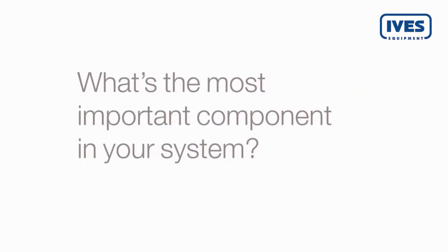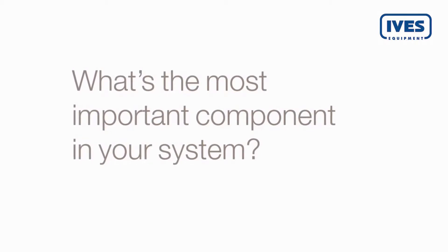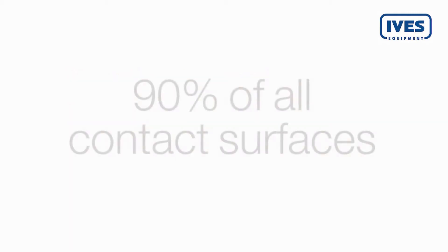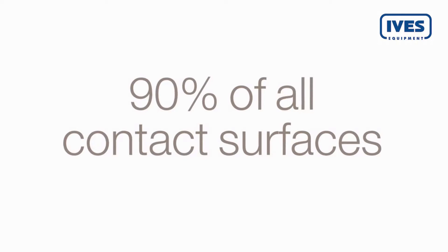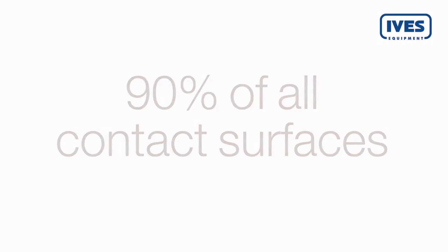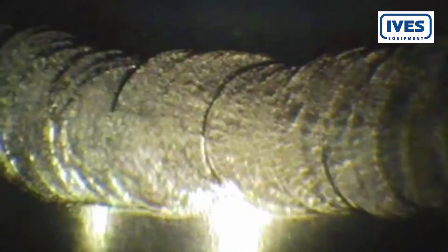What's the most important component in your system? Chances are you're not thinking about tubes and fittings at this instant. But think again. More than 90% of all product contact surfaces in a normal pharmaceutical system come from tubes and fittings. You're looking at a big proportion of your system. Most biopharm setups have an average of three welds per meter. This is where you're most vulnerable.